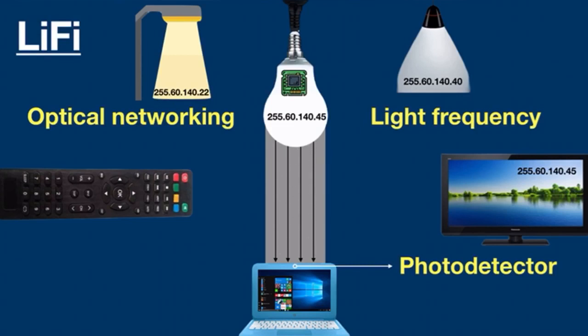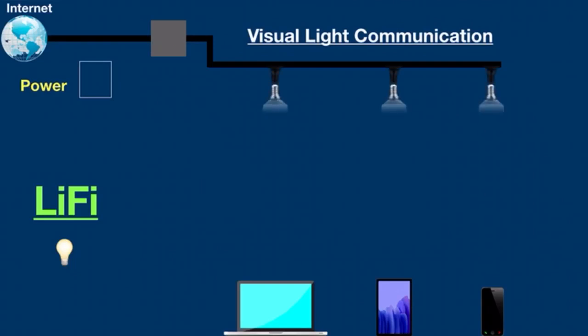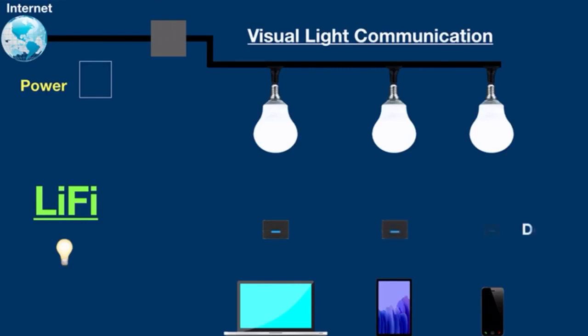Li-Fi works based on the visible light communication principle for wireless communication at very high speed. It requires two main components to drive the internet: an LED bulb and a Li-Fi dongle. It also requires a bulb driver for internet connection. The Li-Fi dongle is used as a photodetector and performs amplification and data processing.